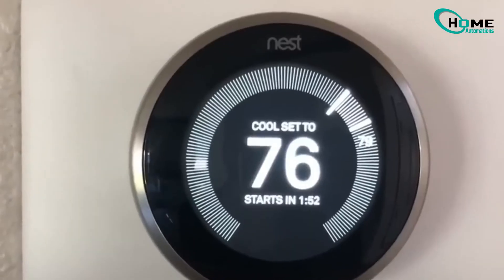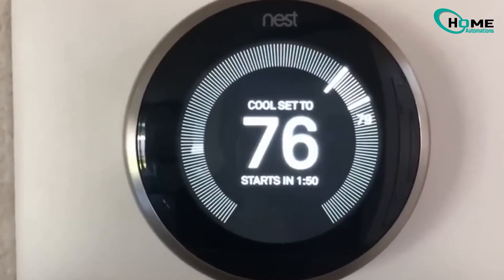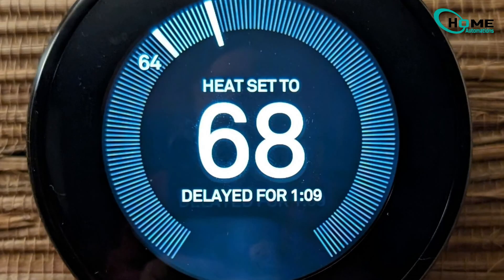Hey homeowners, ever been frustrated by your Nest thermostat saying delayed? Stick around, because I'm about to explain why this happens and show you two simple methods to fix it.